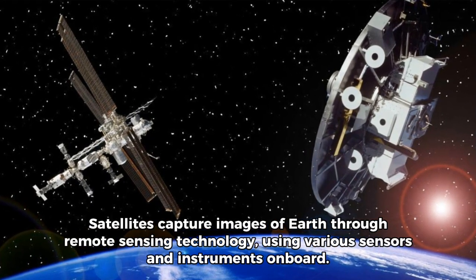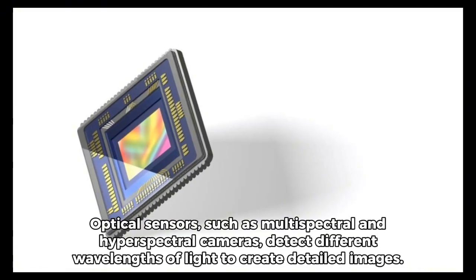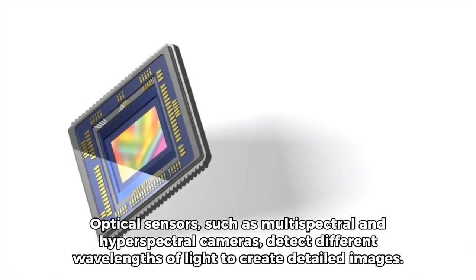Satellites capture images of Earth through remote sensing technology using various sensors and instruments onboard. Optical sensors such as multispectral and hyperspectral cameras detect different wavelengths of light to create detailed images.